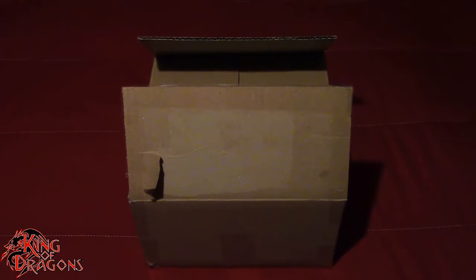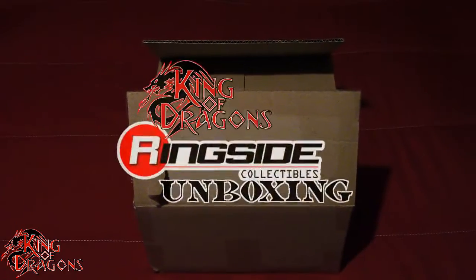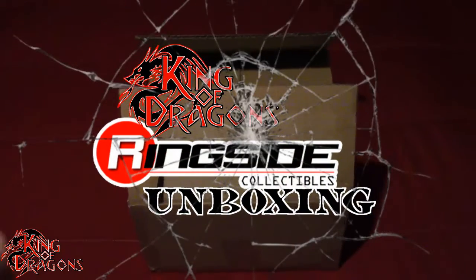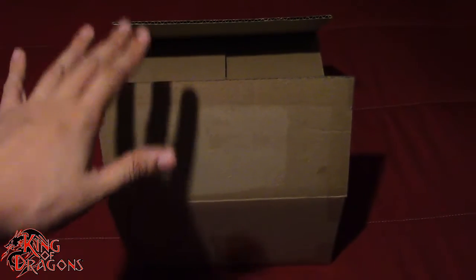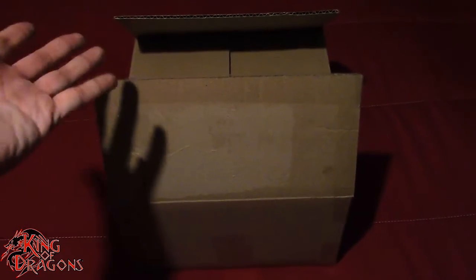What's going on everybody? King of Dragons 5000 here coming at you with another Ringside Collectibles unboxing video. Today we do have a very small box from Ringside Collectibles, but we're going to go ahead and get it open and see what I got.